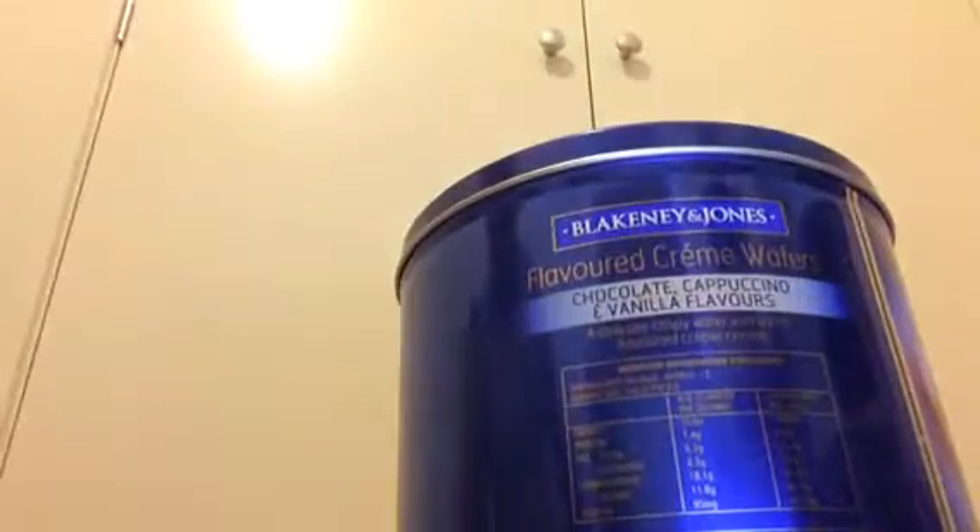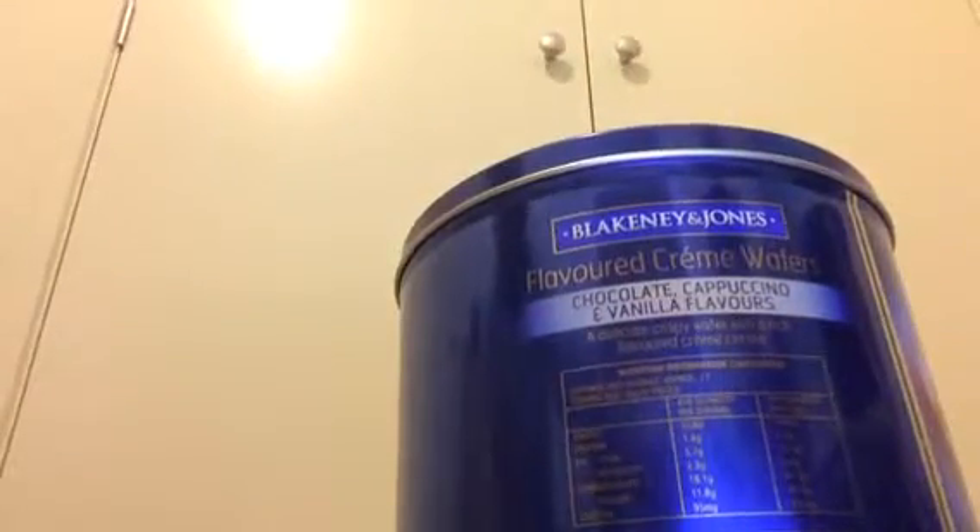Hello people, welcome back to another video. Today I'm going to be doing part 2 of my plane collection. I'm just going to let you look at this. So yeah, I'm showing my plane collection part 2.